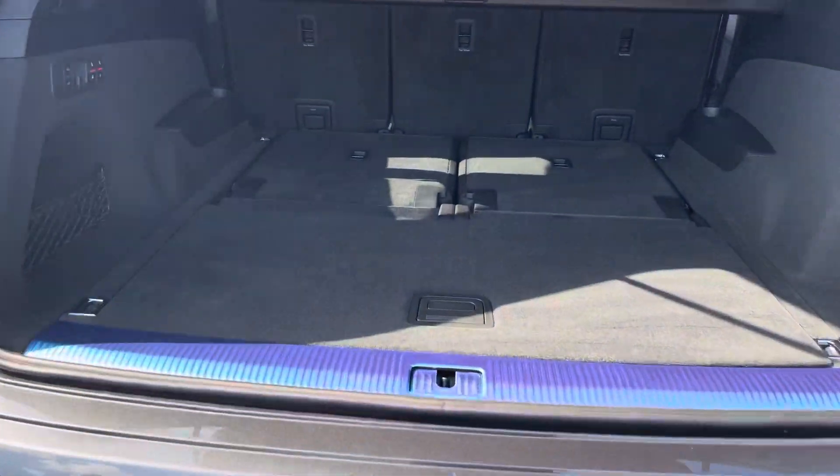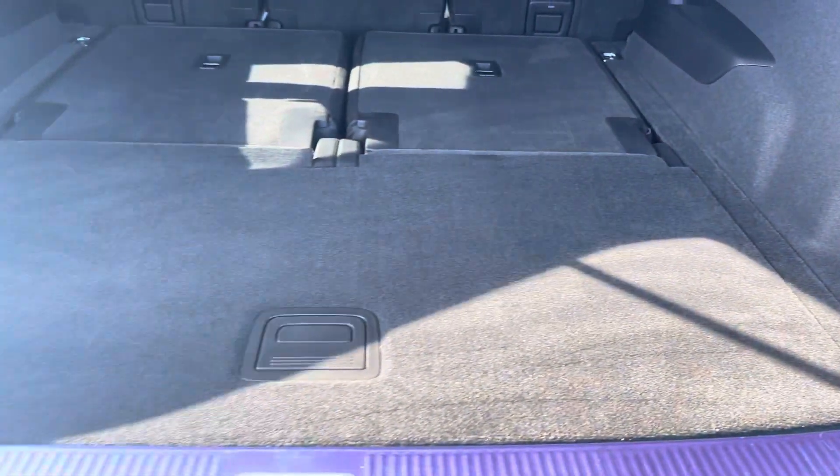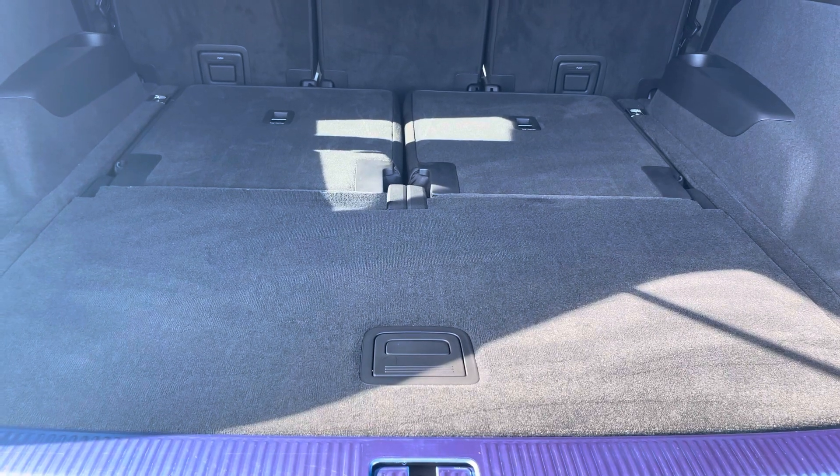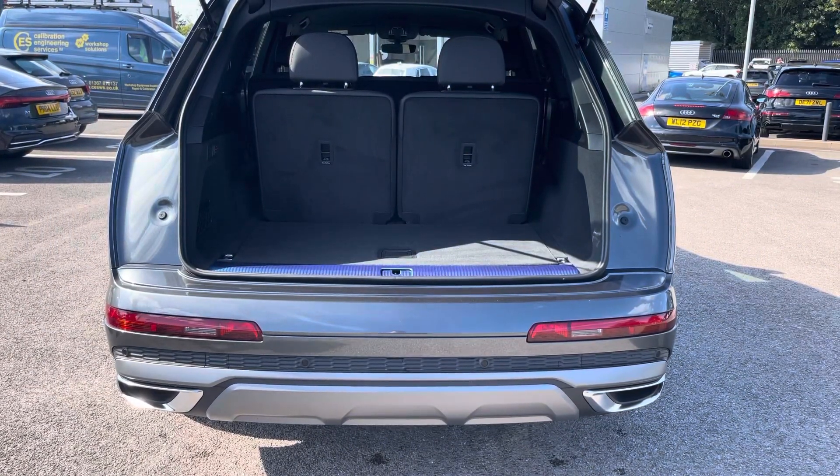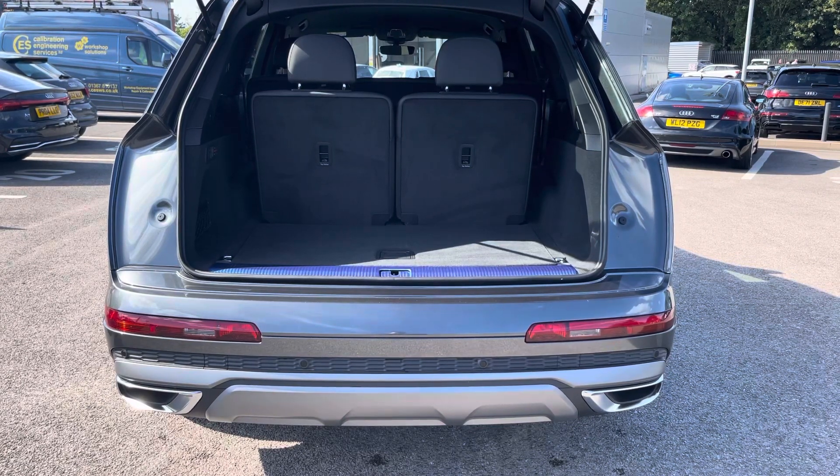Moving to the boot now. Straight away there is plenty of space for any requirements you may have, whether that's shopping, luggage, or moving a pram. If any additional space is required, the back seats can also be dropped. With the additional two rear seats up, we can see we can fit maybe a couple of shopping bags or a single suitcase, or any requirements you may have.